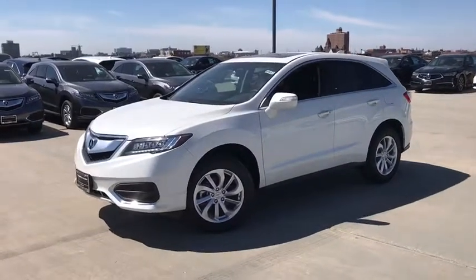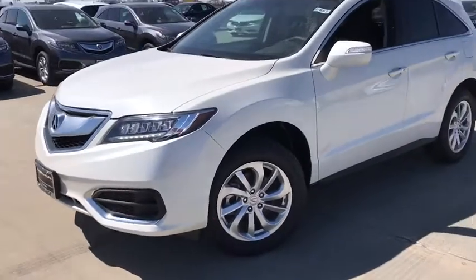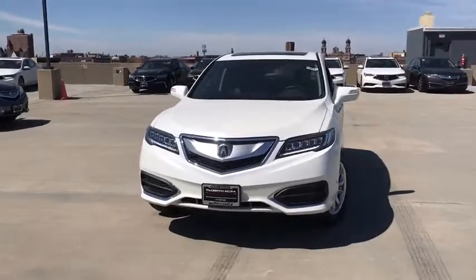2018 Acura RDX. Viewed as Acura's answer to BMW's sporty X3, the RDX offers a stylish interior, plenty of sport, and a nice amount of utility.